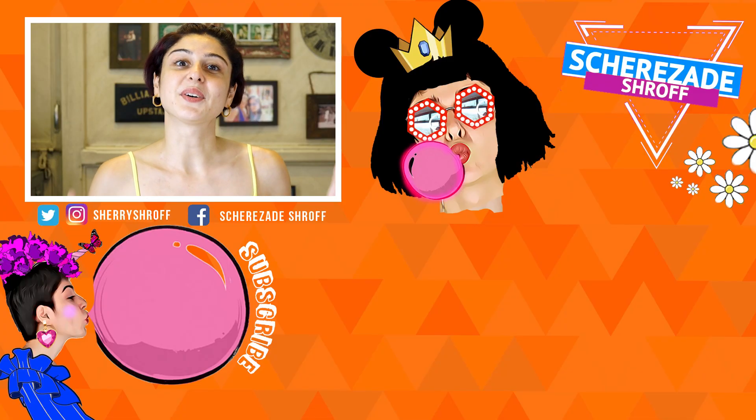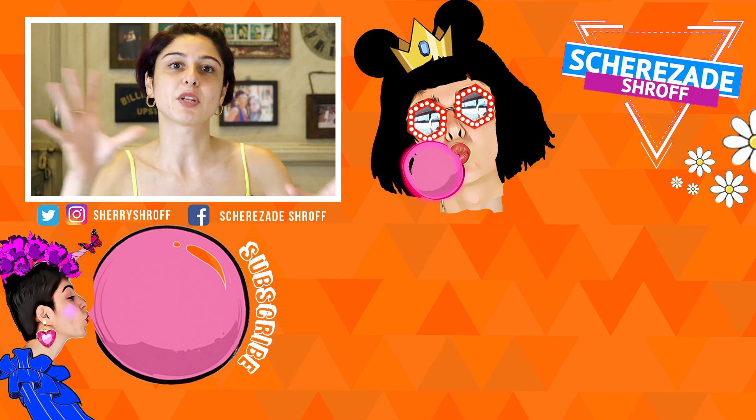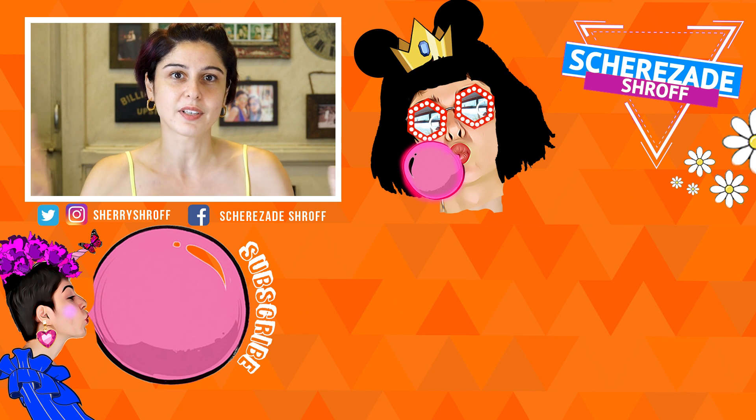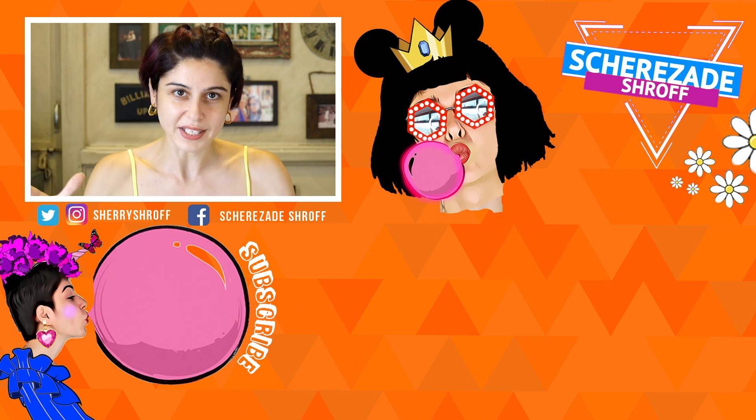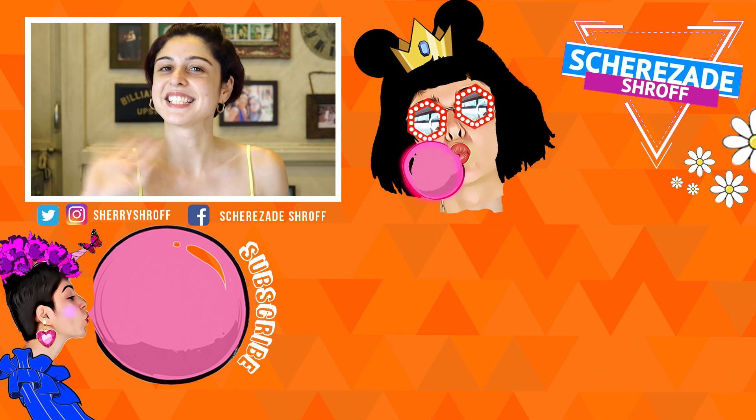So guys, that is my current skincare routine. As I said, it keeps changing — right now these are the products I'm loving, but a few months later they might be different. Earlier I was very safe and stuck to three or four things for years; now I'm more experimental and I'm liking it. If you like the video give it a thumbs up, comment below with your current skincare favorites and your skin type. See you guys, bye!